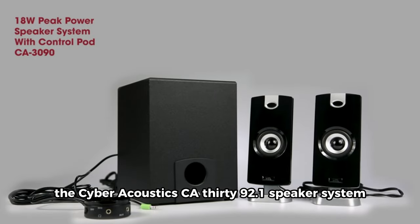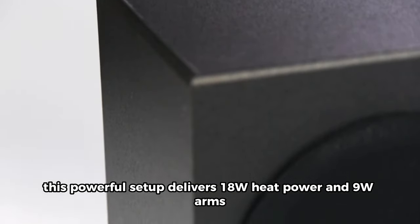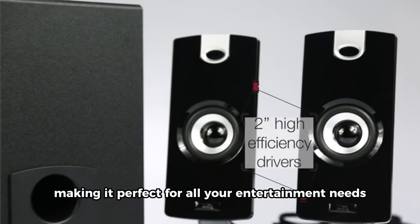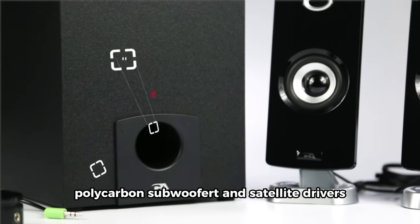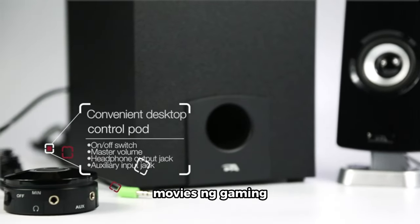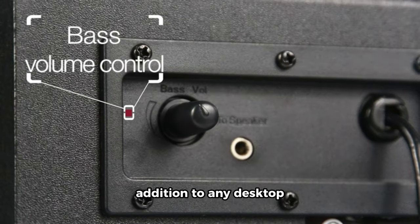The Cyber Acoustics CA3090 2.1 speaker system. This powerful setup delivers 18W peak power and 9W RMS, making it perfect for all your entertainment needs. The space-saving design includes a ported side-firing polycarbonate subwoofer and satellite drivers, ensuring a rich audio experience for music, movies, and gaming. With easy setup and convenient controls, this speaker system is a versatile addition to any desktop.